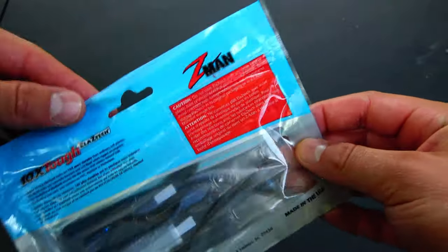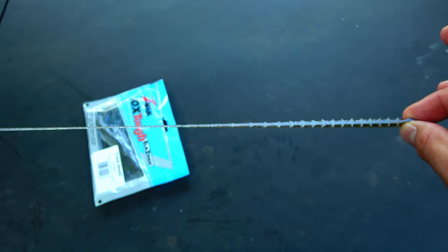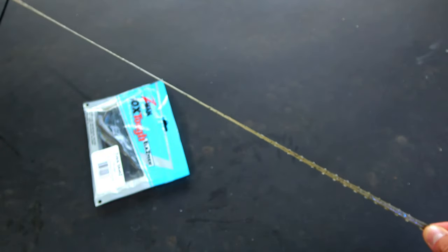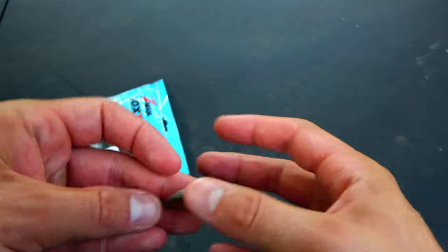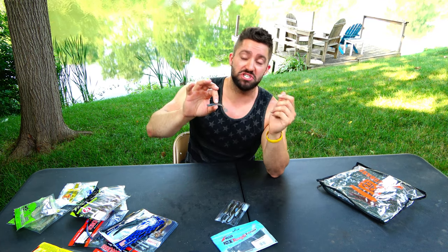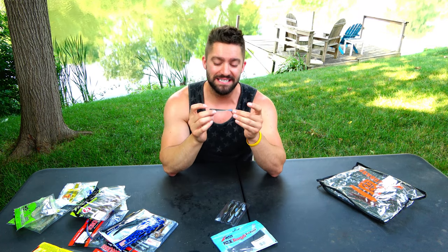If you want a really stretchy lure because fish are nipping at it and not fully committing, Z-Man Elastex are so ridiculously stretchy. These are called the Trick Shot in the color Deal. They last forever and are incredibly durable for how stretchy they are. During the shad spawn, when fish weren't biting well after a storm, I'd put a little eighth-ounce jig head on these and just swim them slowly — the flat paddle tail darts all around.